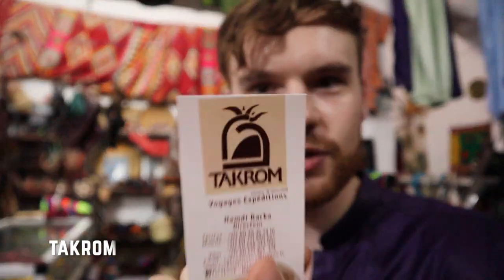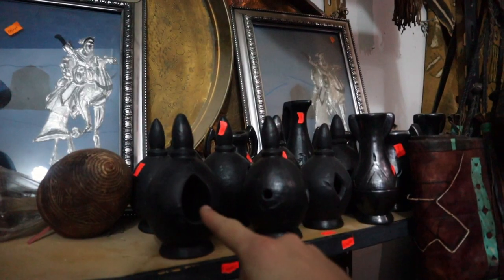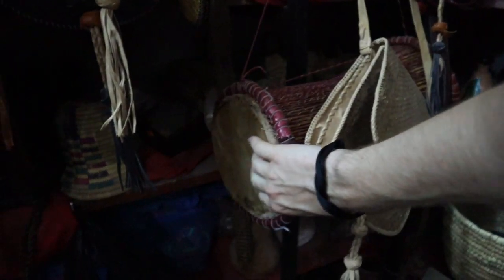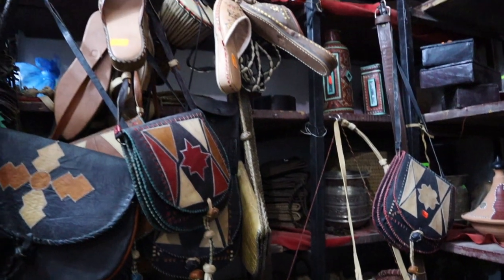We were just chatting with the owner of this gift shop called Takrom, just by the main square. Come and check it out if you're here in Adrar — there are lots of beautiful handmade things. The owner is very friendly, speaks good English. These candle holders are handmade in Tamantet, the village we visited yesterday. There are also some local drums that we used last night in the desert.